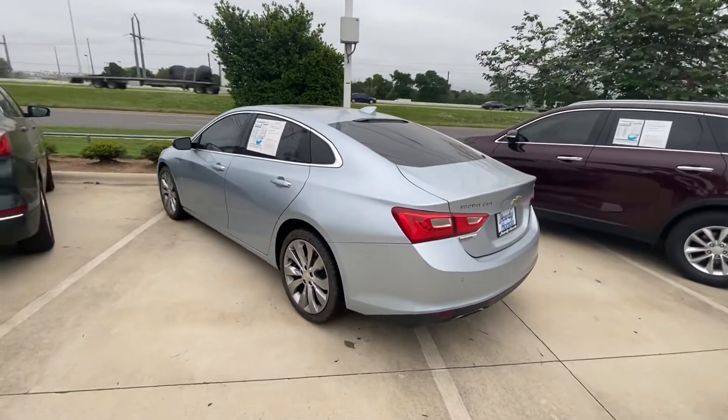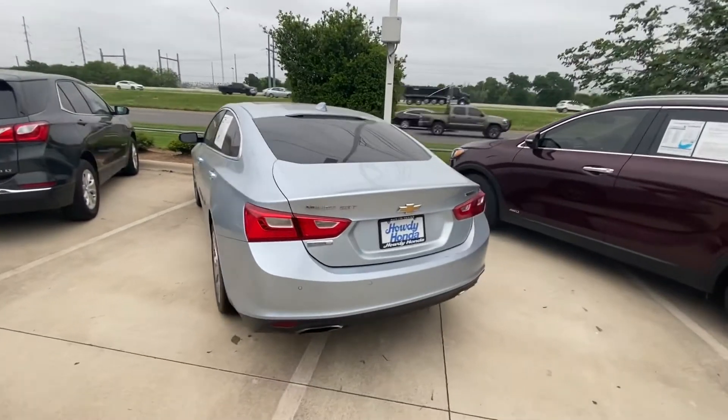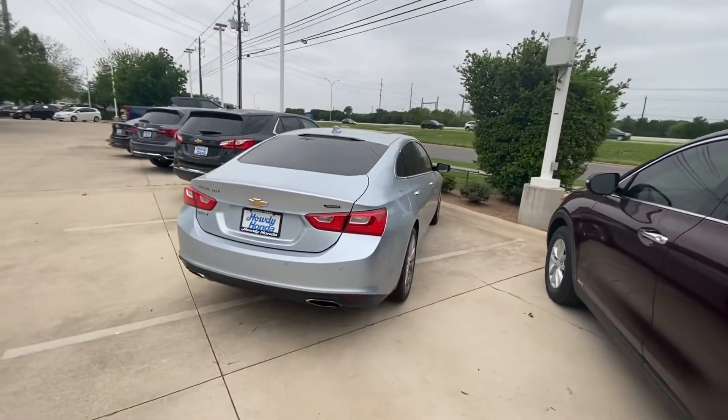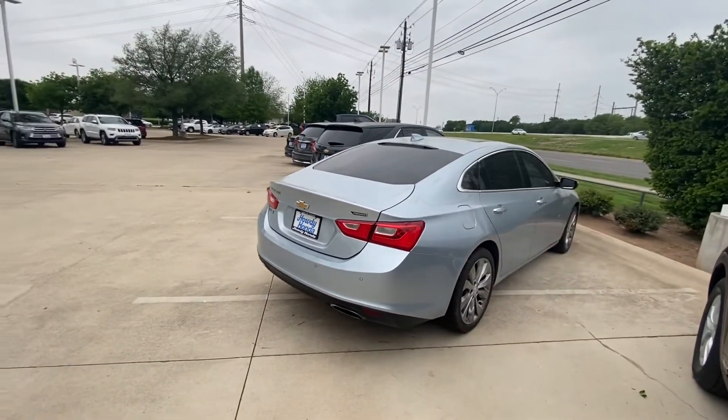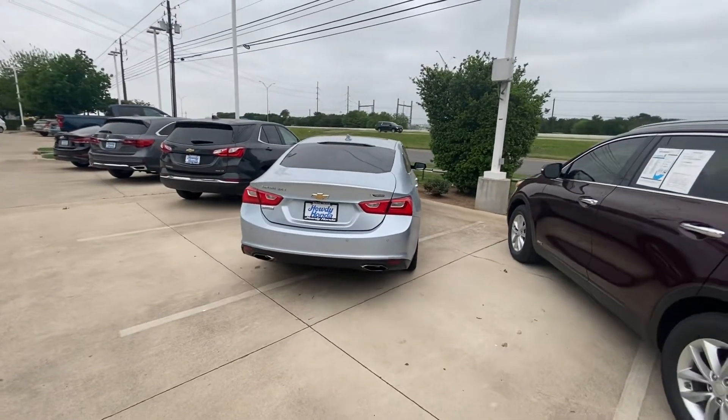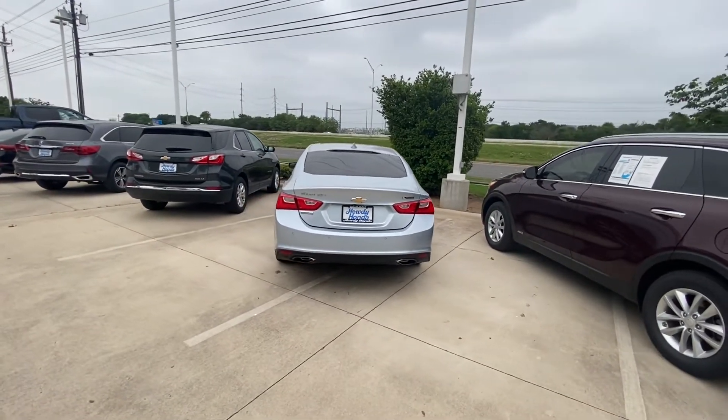Definitely worth your time to stop by and take a look. We have up to 200 different vehicles on the lot, so we can definitely find you something you like that fits your budget. Please let me know — I would be more than happy to help. Once again, this is Jake from Howdy Honda. Thank you and have a great day!